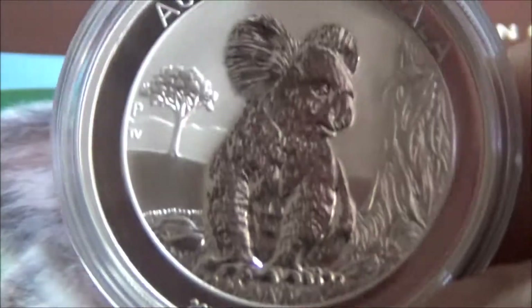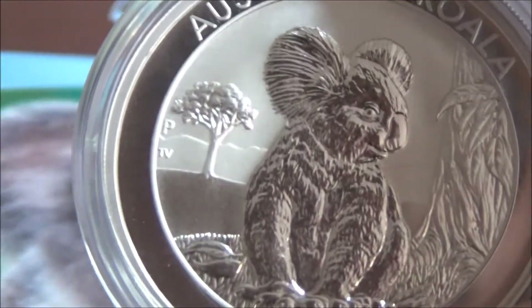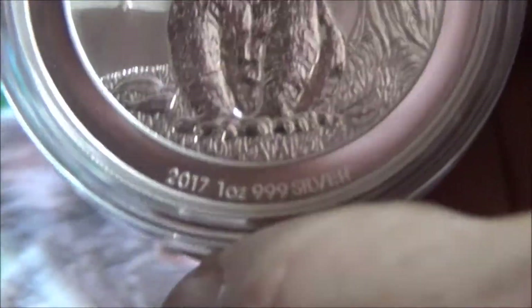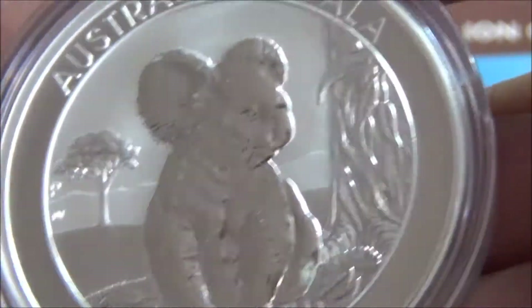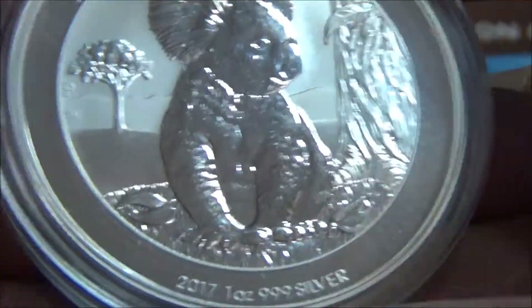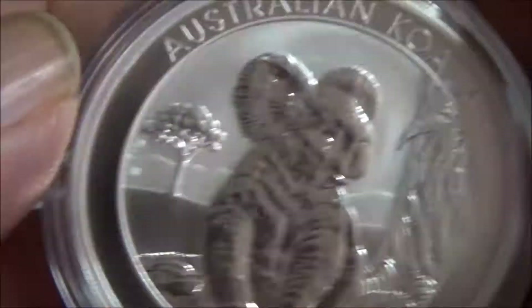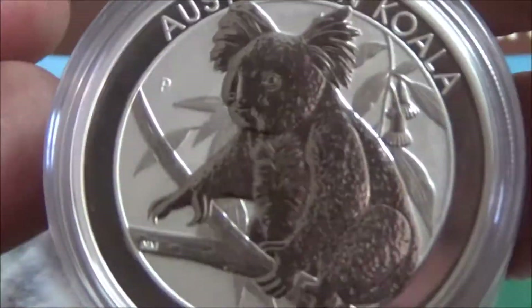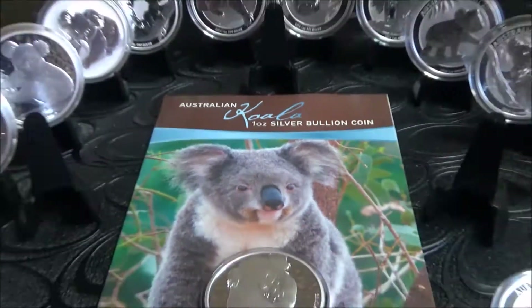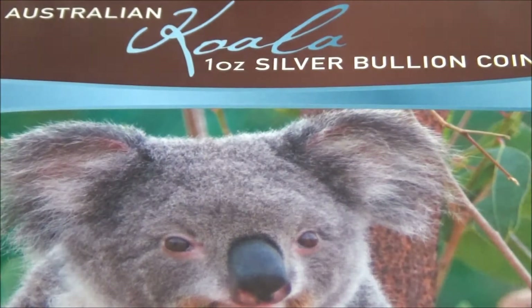This was a 2017 one which I do quite like — the koala is probably not the best but the trees are nice and the background. It's kind of like the same as this one — most of the coin is being used up. Let's have a quick look at all the different years. I just showed you the 2007, a rather nice coin.